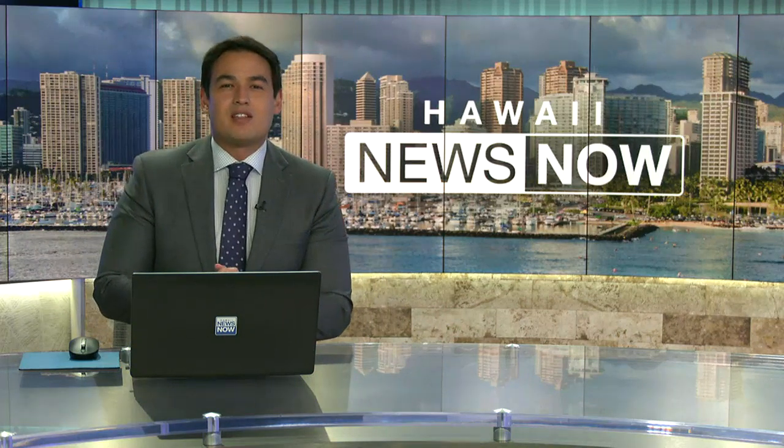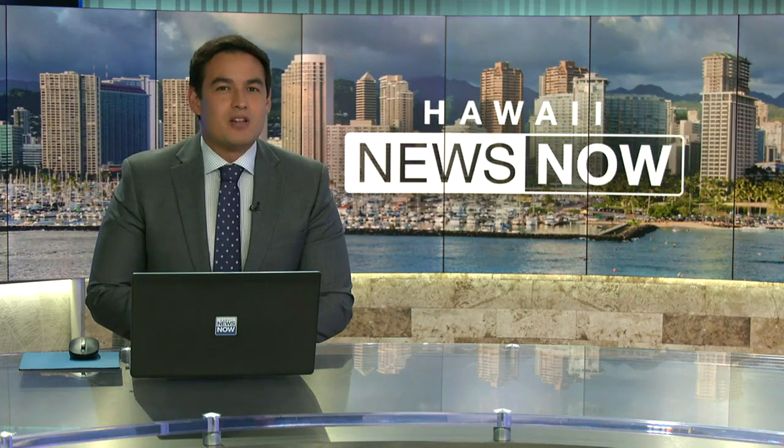Molokai's tiny Ho'olehua post office has a huge claim to fame because of a very cool thing it started in 1991. Here's Jim Mendoza with the story.